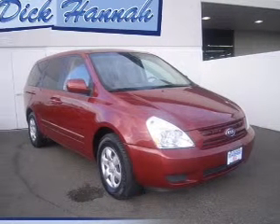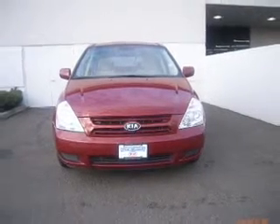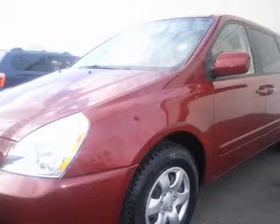Whether heading out on tour or hauling the kids to soccer, this 2008 Kia Sedona LX is the vehicle you need.